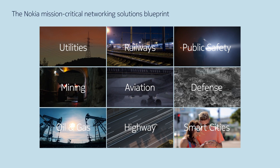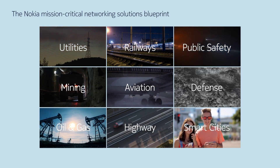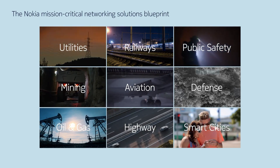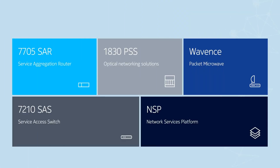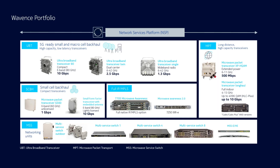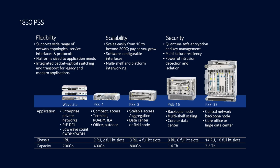Nokia understands the operating environment of industries. We also understand their industrial applications and specific requirements. In response, we have architected mission-critical networking solutions for different segments, from energy and resources to transportation and the public sector. Built on Nokia's market-leading IP, MPLS and SDN, packet optical and microwave,